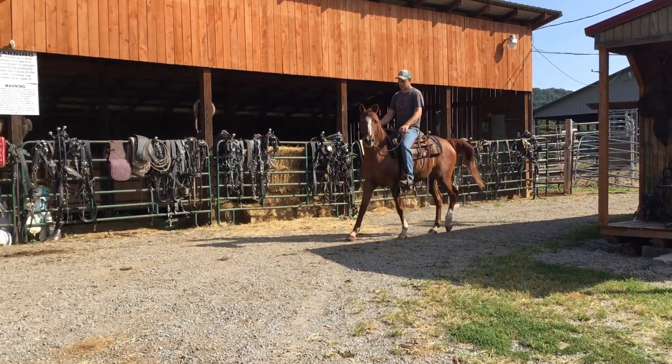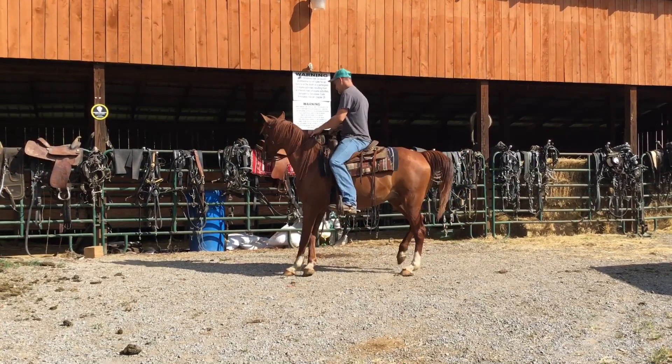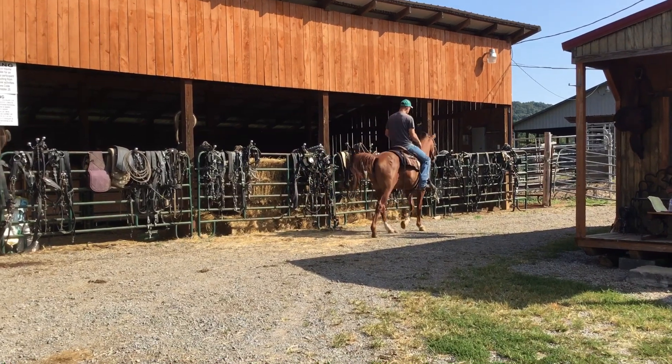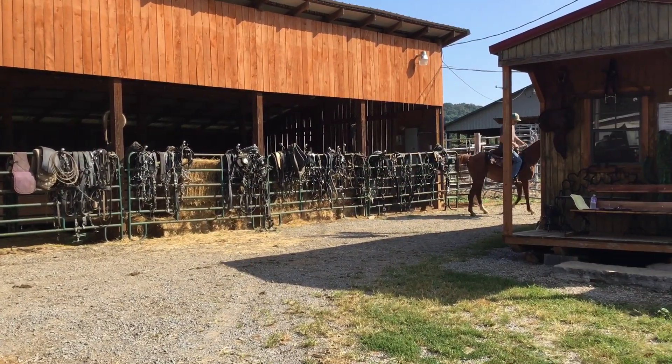Arabian Gelding, 12 years old, no tag. It's a real pretty horse. He's got a little bit of a club foot on the front foot — maybe the right front foot, just a little bit clubby on it there.